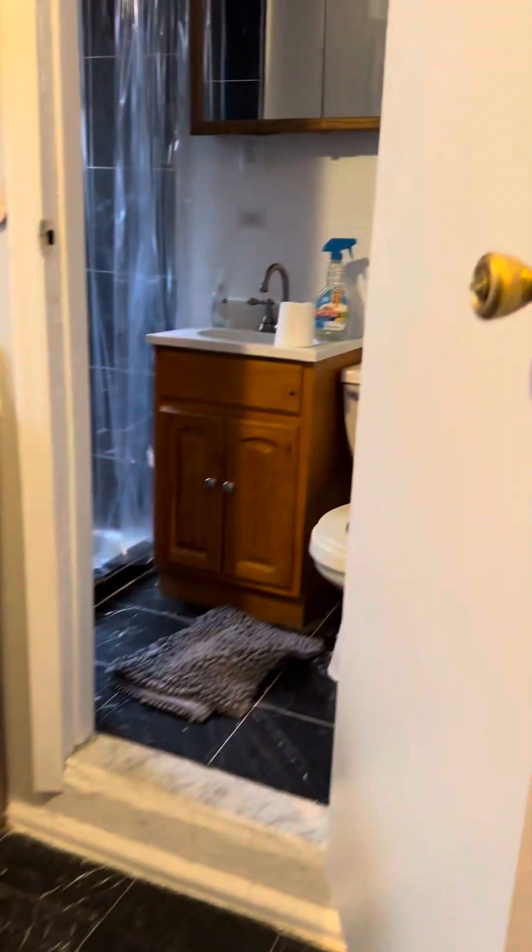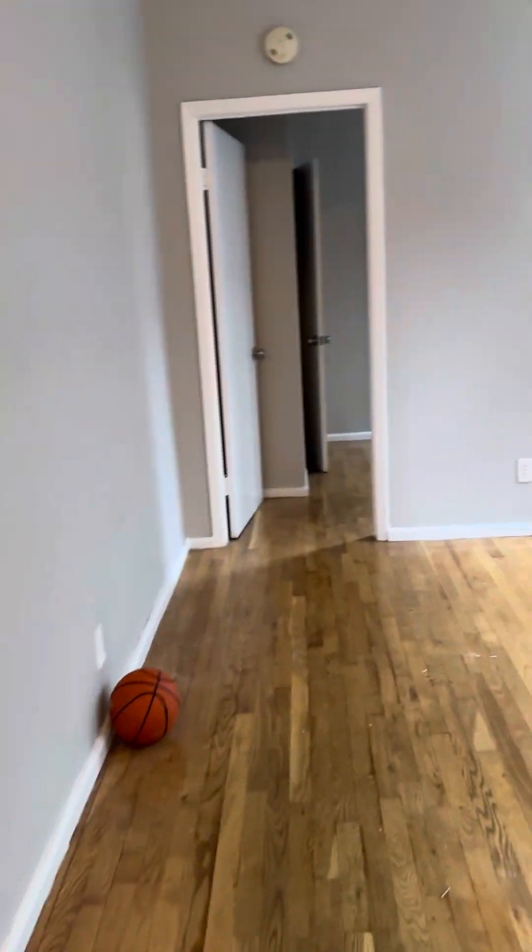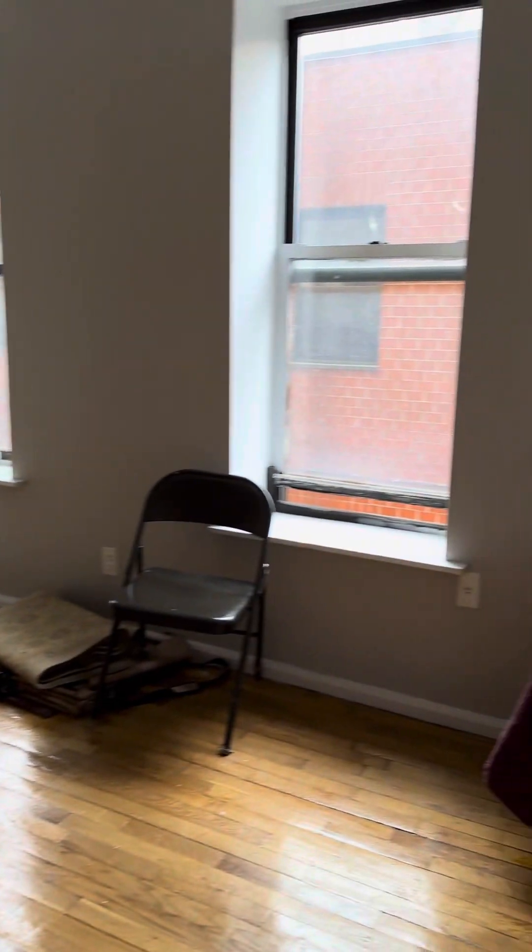Cabinets over here. The bathroom — you have to step up into it — toilet, nice tile, frosted window. And into the living area here. They just need to do a little clean-up real quick.